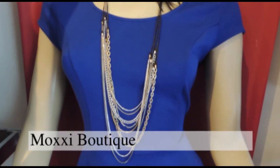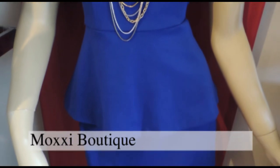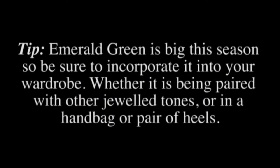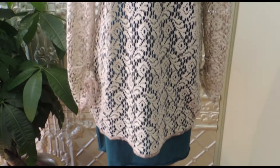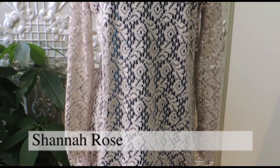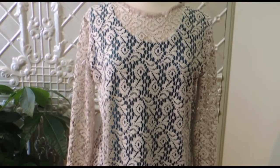From casual, to office, to formal, this beautiful blue Kinsey dress is for any age. This stunning lace tunic is a must-have piece for your wardrobe — dress up any outfit this fall.